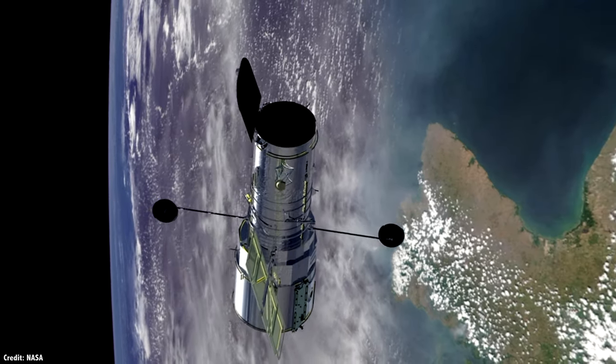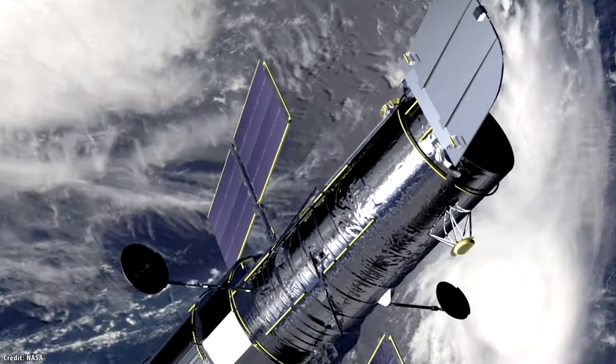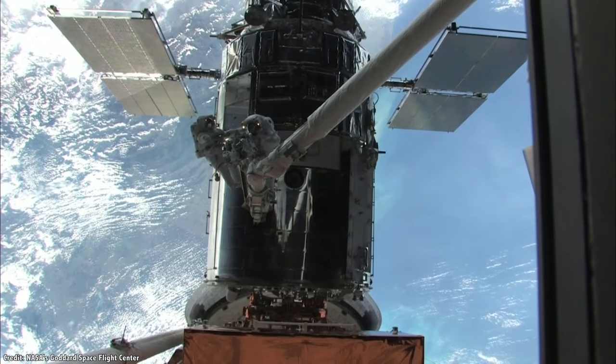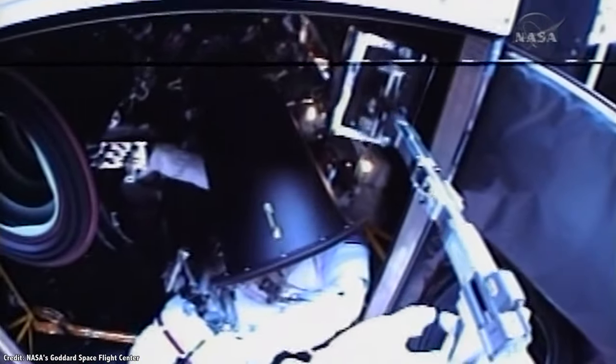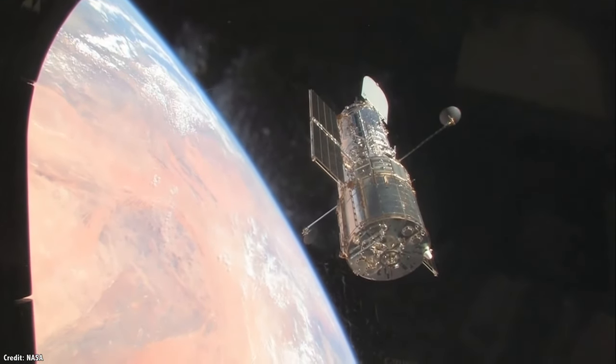In August 2005, Hubble's gyroscopes were wearing down and NASA shifted into two-gyroscope mode. In 2009, during servicing mission 4, NASA astronauts visited the space telescope and replaced all six of its gyroscopes. This is the final time astronauts will ever visit Hubble, and its future depends on how long these gyroscopes last.